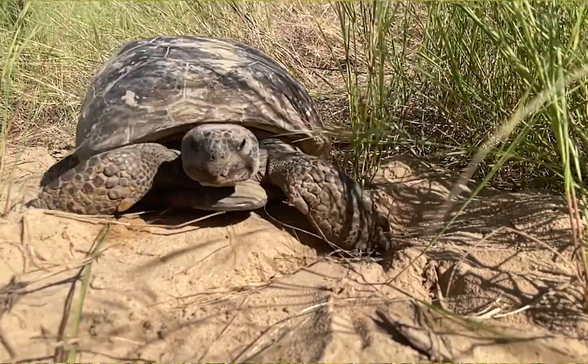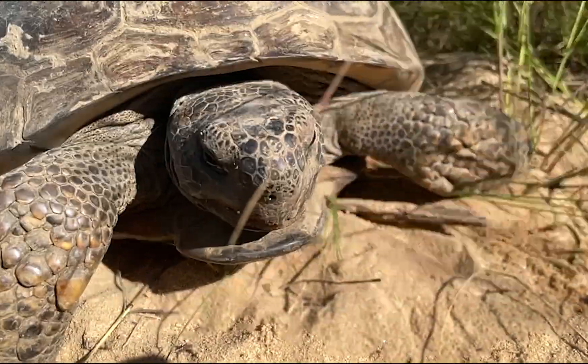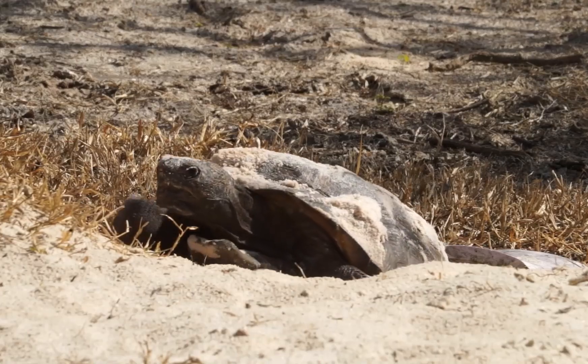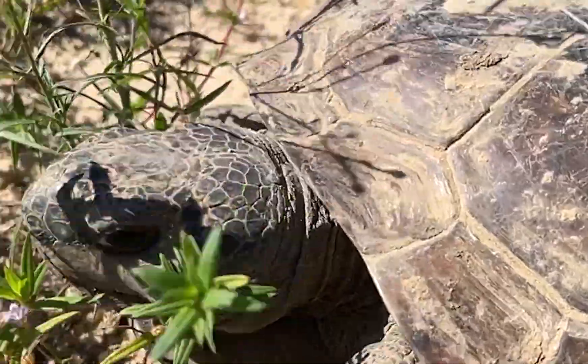Did you know the gopher tortoise is the largest land tortoise in the southeast U.S. and the only species of tortoise found east of the Mississippi River? They're called a keystone species — like the keystone in an archway, it supports the whole structure. If you remove it, everything falls apart.